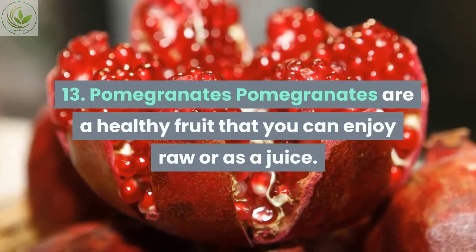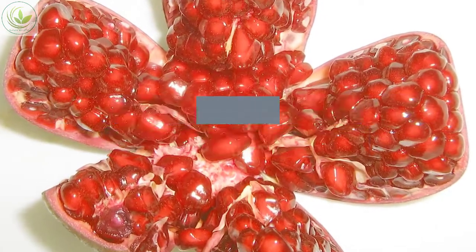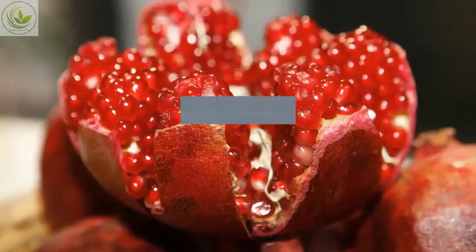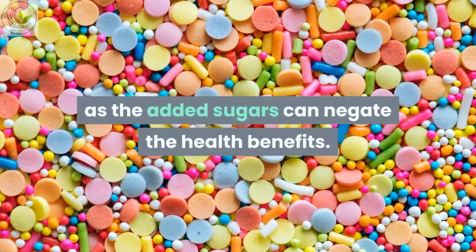Number thirteen: pomegranates. Pomegranates are a healthy fruit that you can enjoy raw or as a juice. One study concluded that drinking a cup of pomegranate juice once a day for four weeks helps lower blood pressure over the short term. Be sure to check the sugar content in store-bought juices, as added sugars can negate the health benefits.